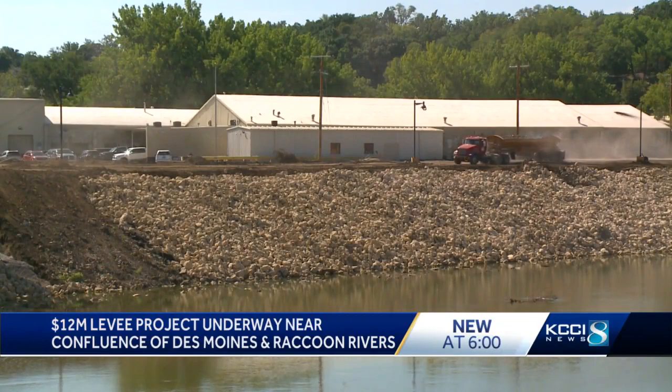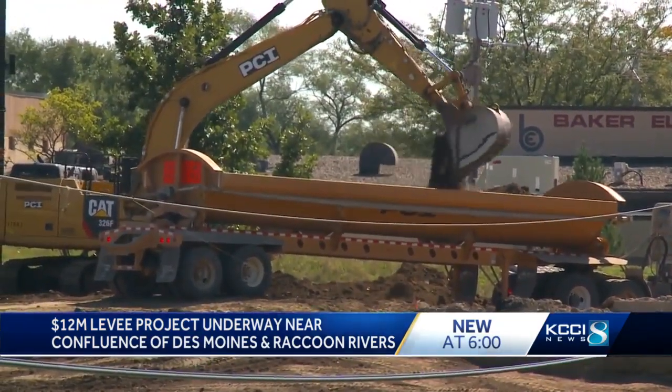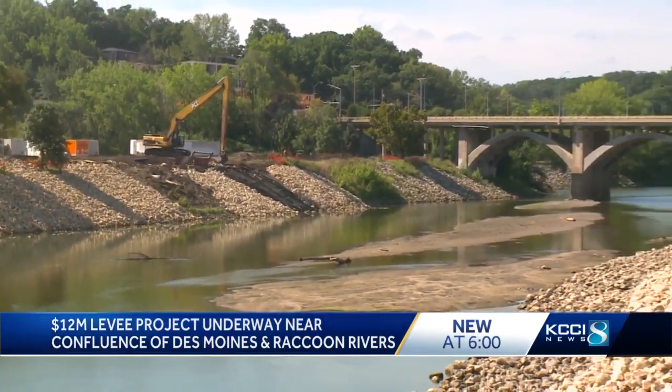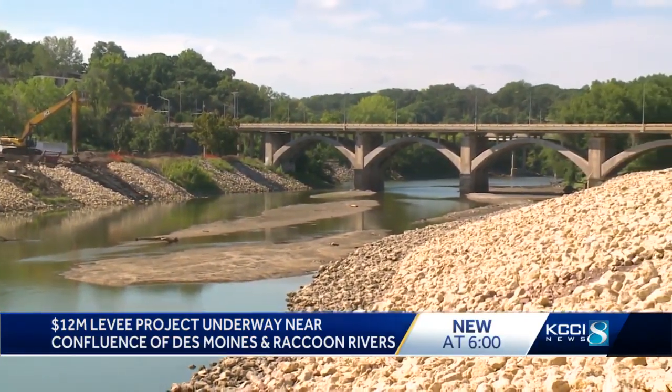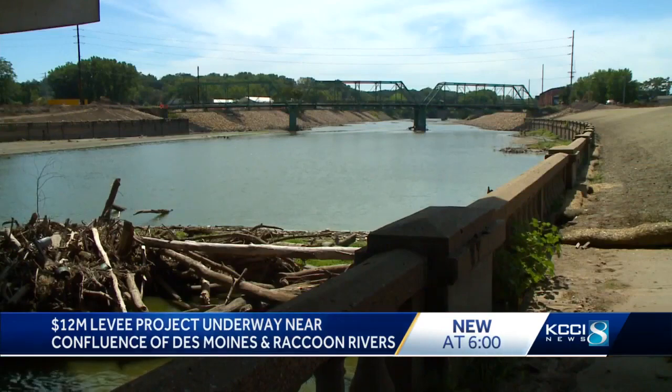This portion of the levee project is a $12 million reinforcement called Phase B of the 8-Phase Levee Project. The section from the confluence of the two rivers all the way to MLK Parkway will be finished at the end of 2023. The smaller portion near Southwest 7th will be finished in October of this year, all to protect downtown during record-level flooding.